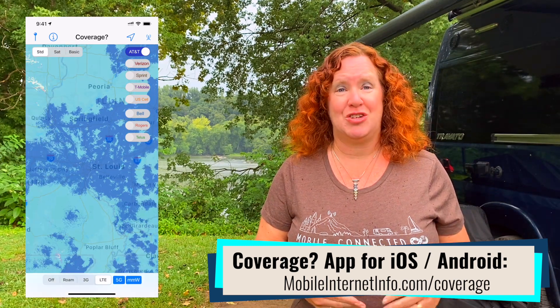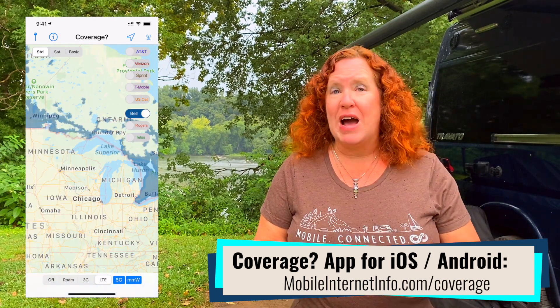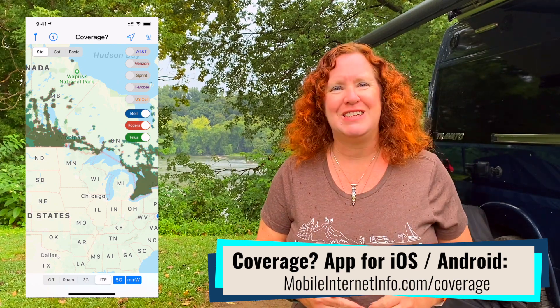Our latest release was just a couple of weeks ago in July, and the maps also give you 5G, millimeter wave, roaming, and 2G and 3G coverage — at least for as long as there is 2G and 3G coverage out there.